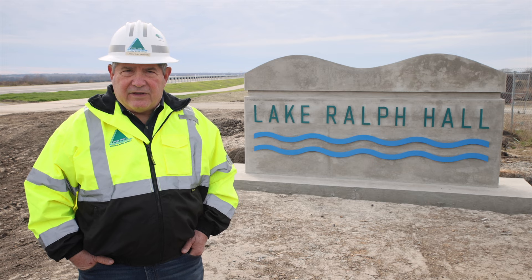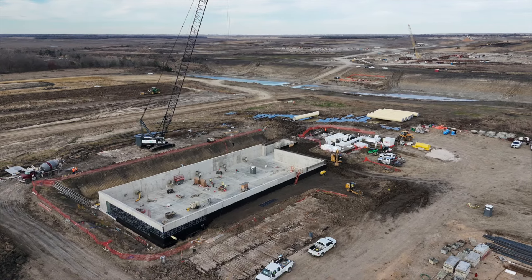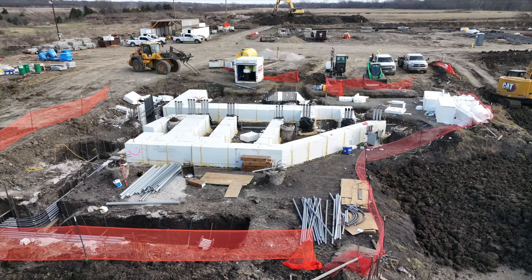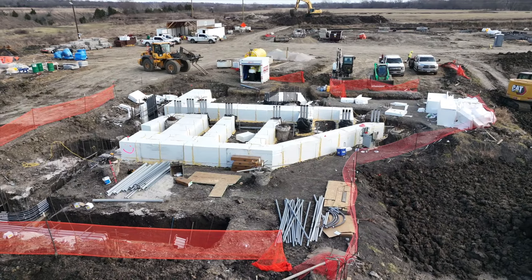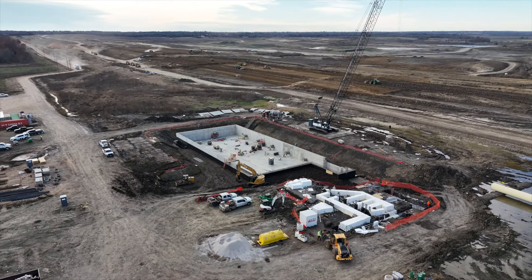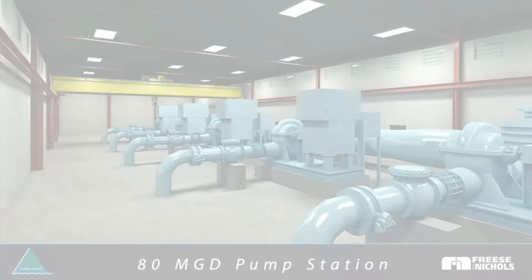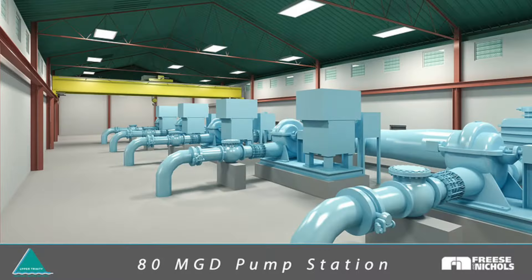Just this past summer we initiated construction on the pump station that will be part of our conveyance system. The foundation and the initial piping from the dam through to this site has been completed, and we're looking forward to having all the pump station conveyance system completed within two years.